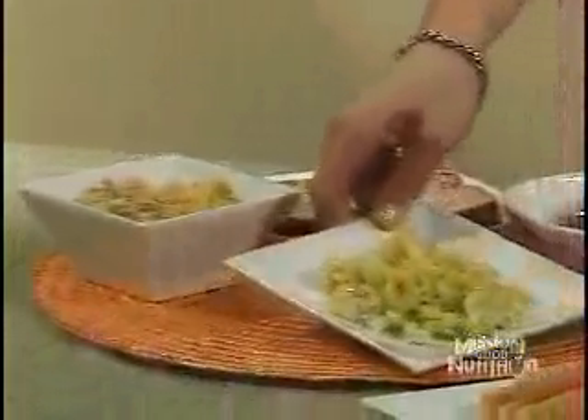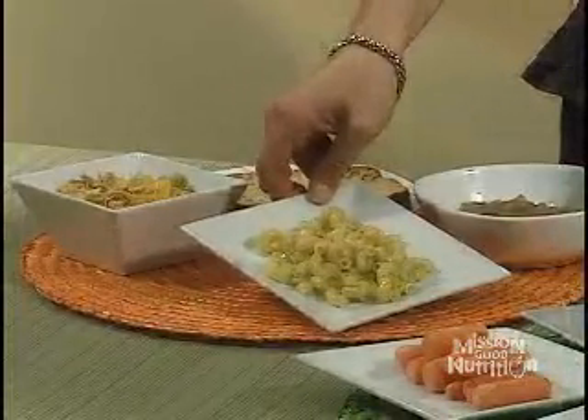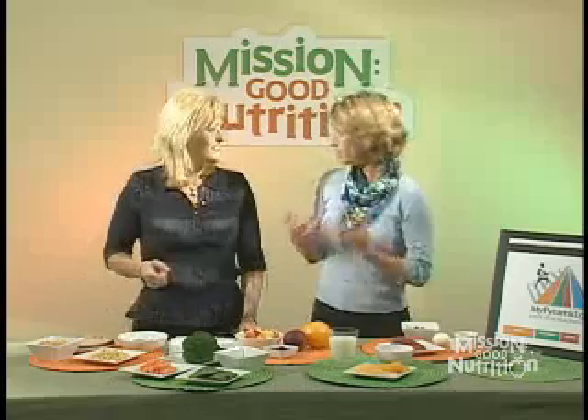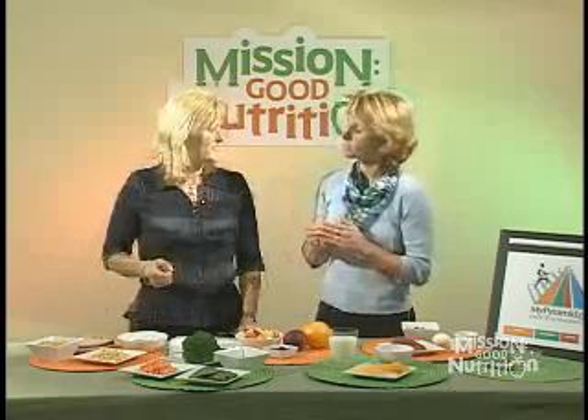We also have a refined grain example — white pasta, which is a refined grain, and that also counts as one ounce equivalent. How do we know how many we're allowed to eat? When you personalize it on the website, you'll get a calorie level, and each calorie level is divided up into different food groups. It will tell you how many ounces or cups you need from each group — for instance, how many slices of whole grain bread.